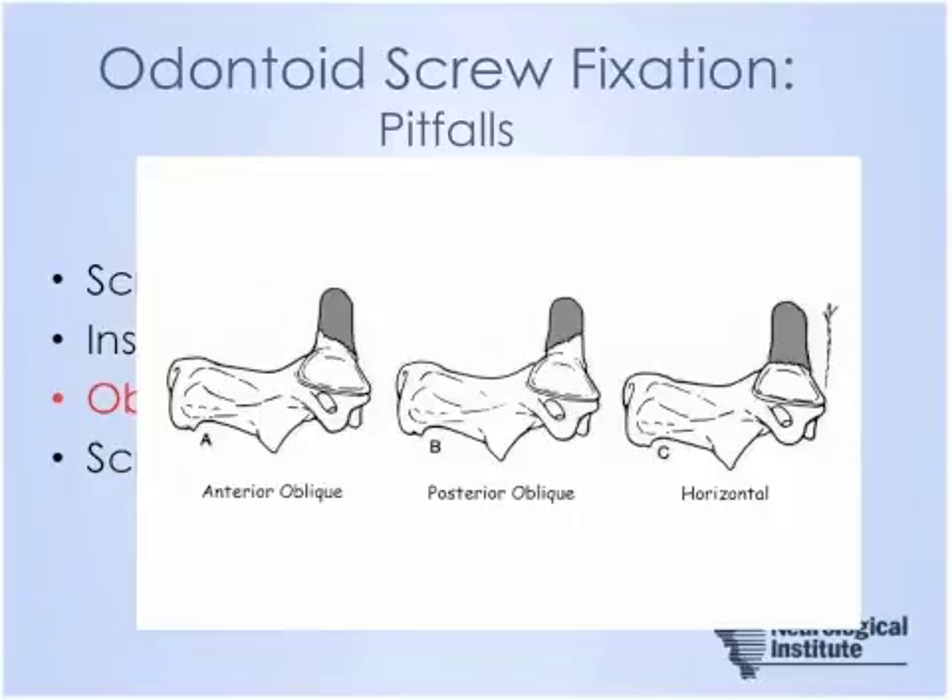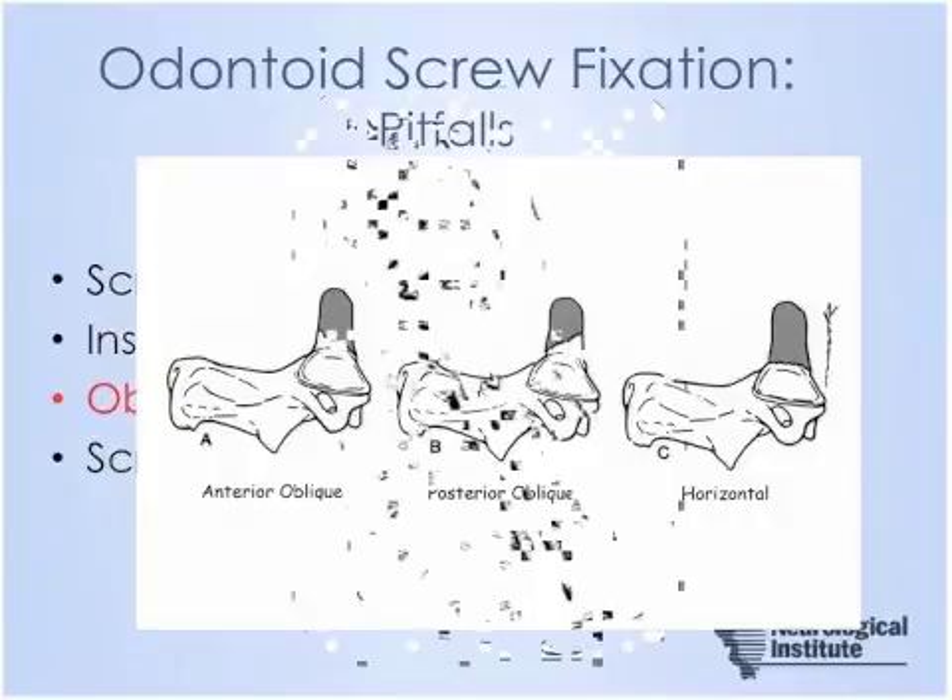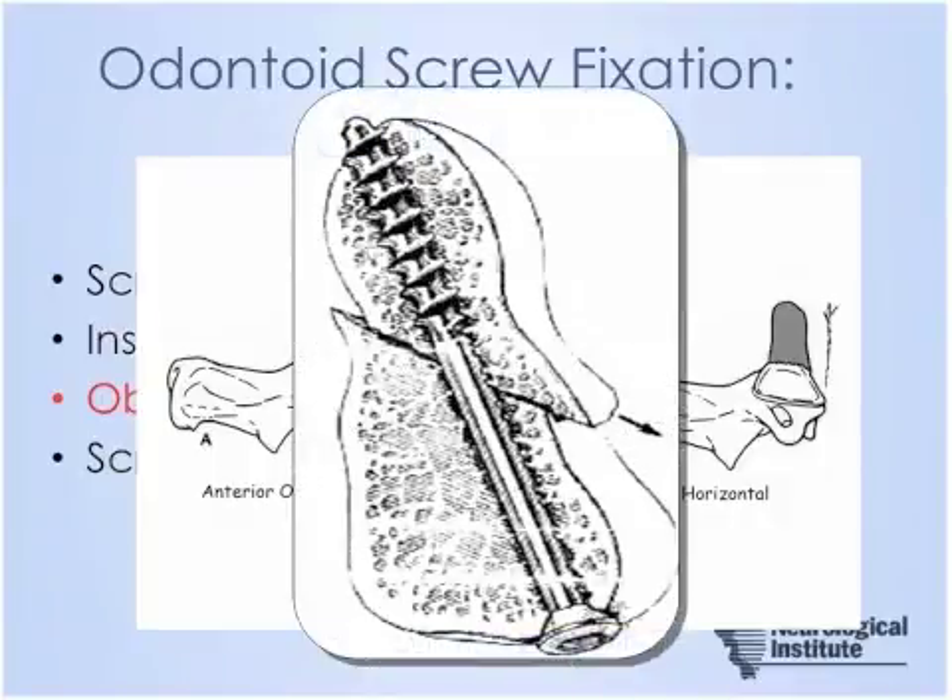Oblique fractures require careful consideration. Anterior oblique fractures are particularly troublesome — the odontoid has a propensity to fall ventrally as the screw is placed, and many series have shown significant issues with fusion rates and displacement after odontoid screw fixation. An example shows the odontoid displacing anteriorly due to an anterior oblique fracture; this type of fracture would instead be a candidate for posterior arthrodesis.